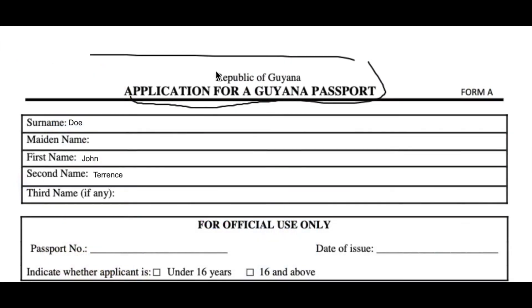What you see displayed on the screen here is the application form for a new passport or for the renewal of an old passport. You can see in this section it says surname, maiden name, first name, second name, and third name if any. I filled in a random name — John Doe, John Terrence Doe. This guy doesn't exist, but it's to give you a rough idea of what you should do. He's male, his surname is Doe, his first name is John, and his second name is Terrence.